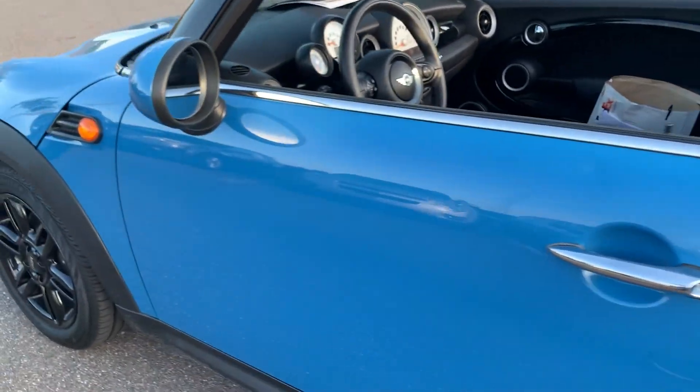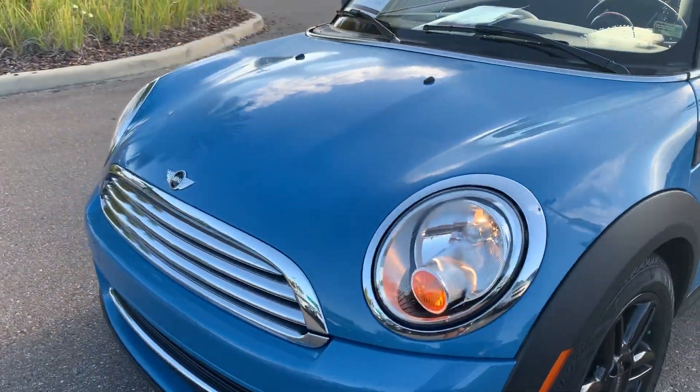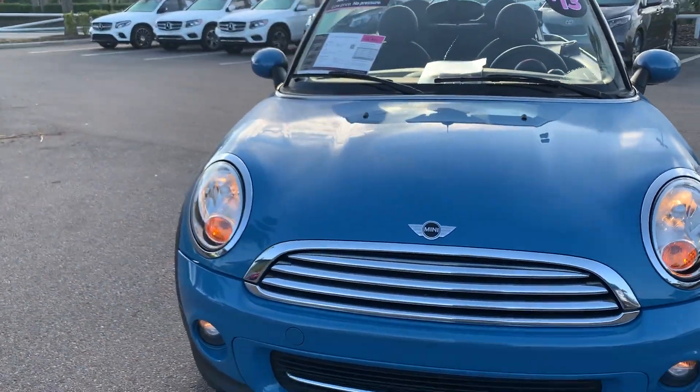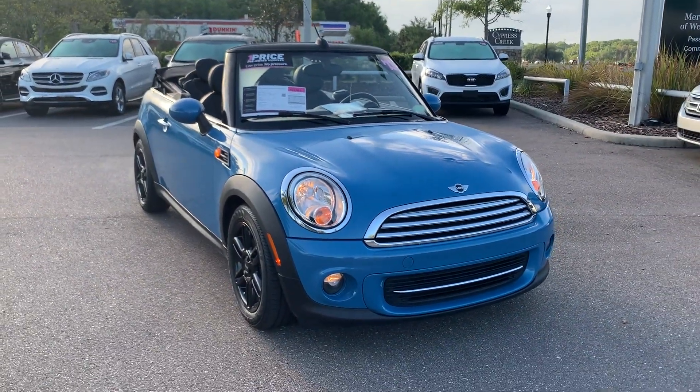This vehicle is powered by a four-cylinder engine, so it's fuel efficient. And like all pre-owned vehicles at Mercedes-Benz of Wesley Chapel, it has a five-day 250-mile money-back guarantee.